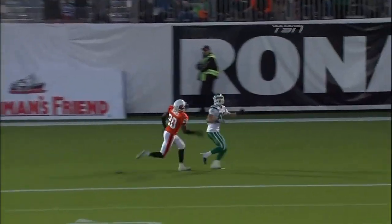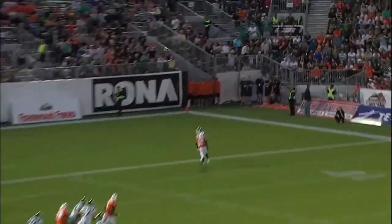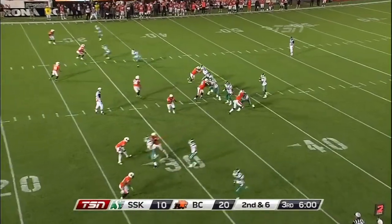He moved the chains by sheer will and character early on. Watch the accuracy on this throw — up over the outside shoulder so that only Chris Ketzlaff can get there. It's now on the board for Saskatchewan.